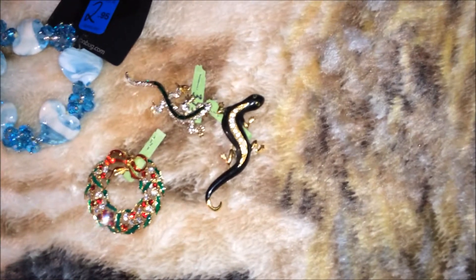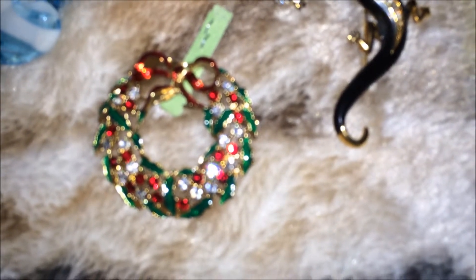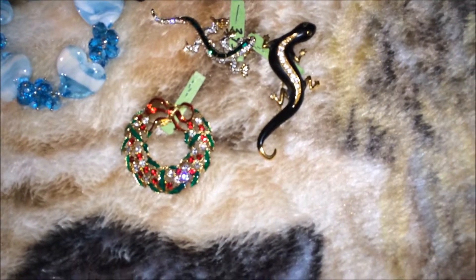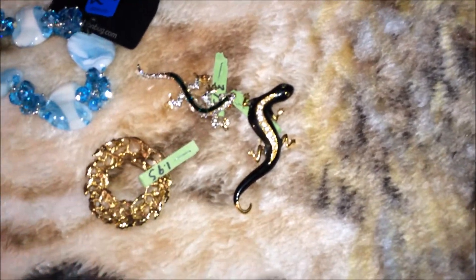And of course the Christmas one — how beautiful is that! That is so gorgeous. I'm trying to get a nice close-up here but my camera's not focusing. Anyway, it has red and clear rhinestones and this was $1.95.